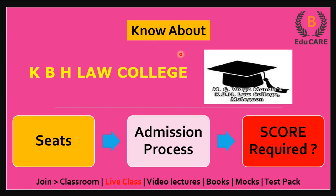Hello students, welcome to our YouTube channel. In this video, I am going to discuss about KBH Law College.